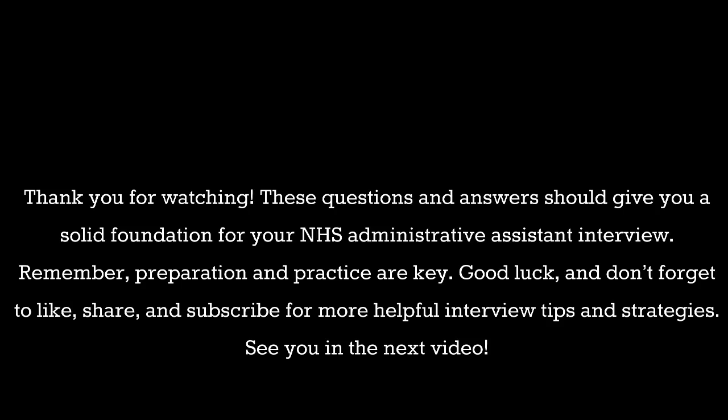Thank you for watching. These questions and answers should give you a solid foundation for your NHS administrative assistant interview. Remember, preparation and practice are key. Good luck, and don't forget to like, share, and subscribe for more helpful interview tips and strategies. See you in the next video.